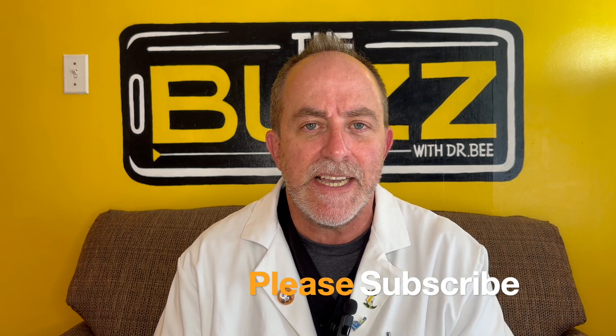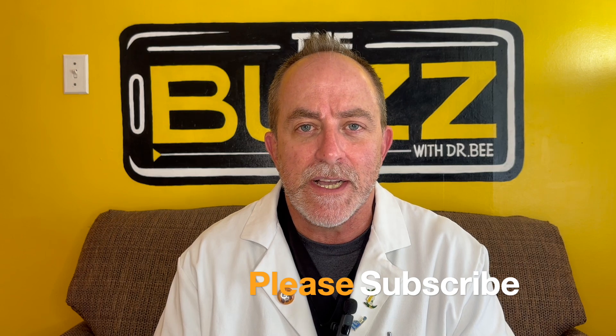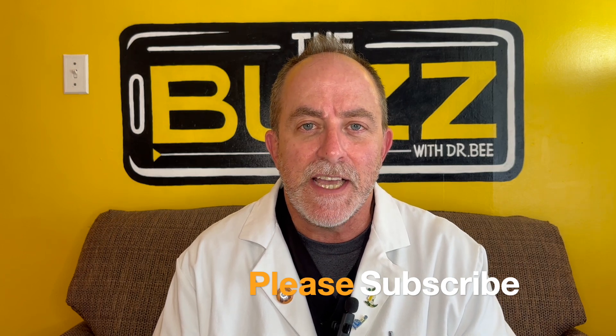Thanks for watching today. Come back next time — I think we're talking about tick removal. We're about to get into tick season, so you'll want to know how to remove those ticks safely and quickly. See you next time.